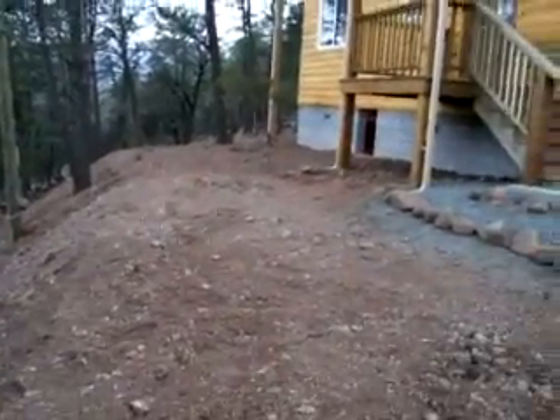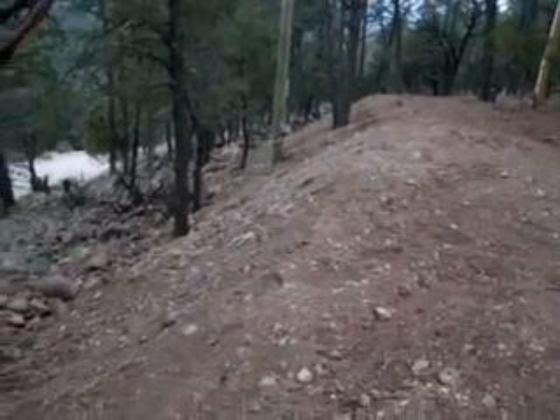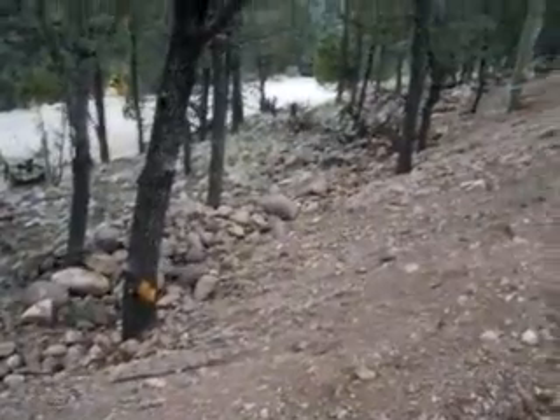We're going to take all this front part here and fill it in with mulch, and then put down this back side. We're going to put rocks — all these rocks — down here on the bottom, and pile up here.